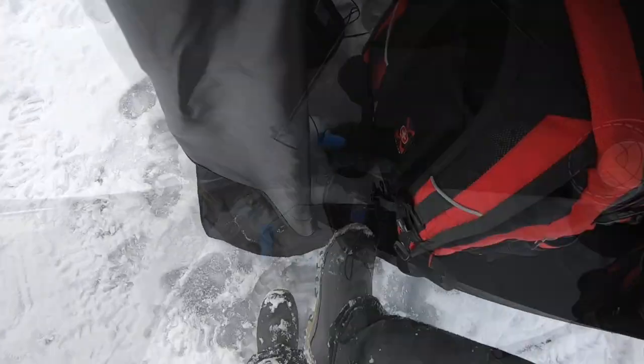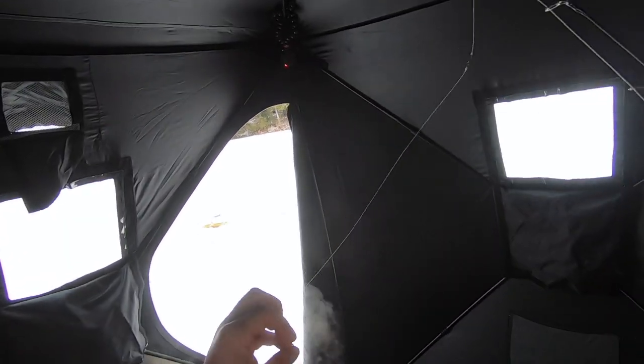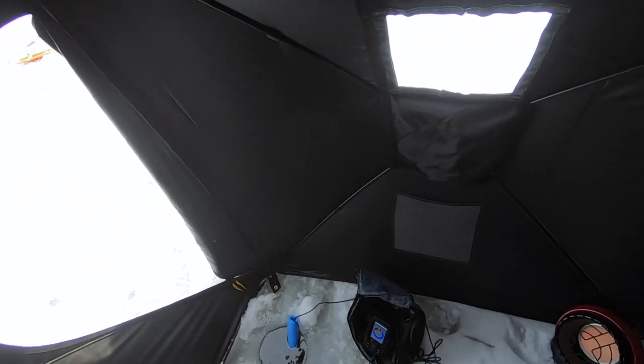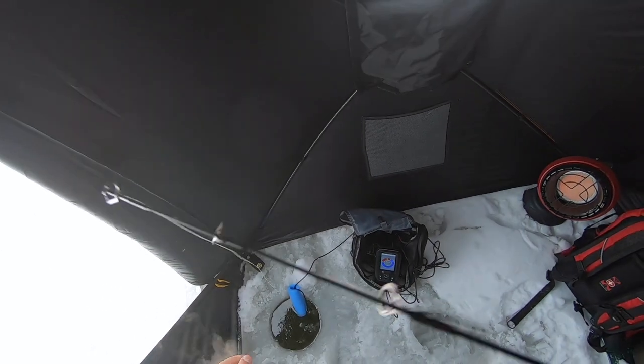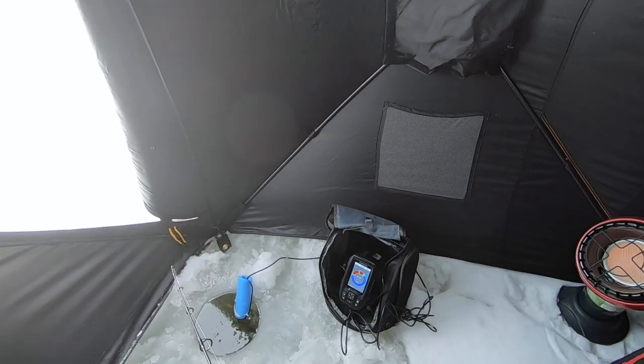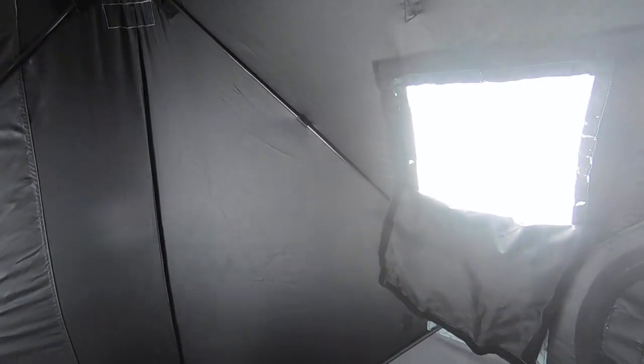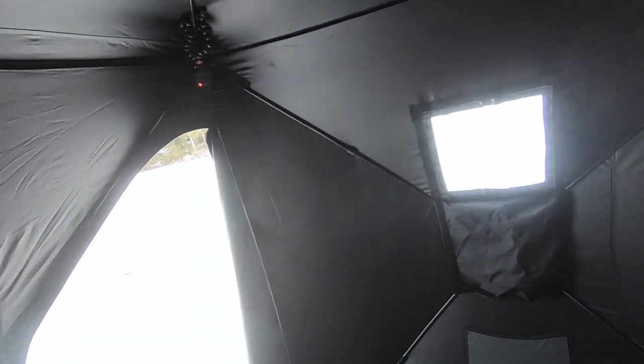Time to get fishing. So we're just fishing green bucktail with a minnow head. This is known to be a pike area and we are fishing. Beautiful day out today. I'm the only one on the lake so I'm pretty happy about that. Very safe ice, four or five inches, so I'm surprised there aren't more people out here, especially being a weekend.